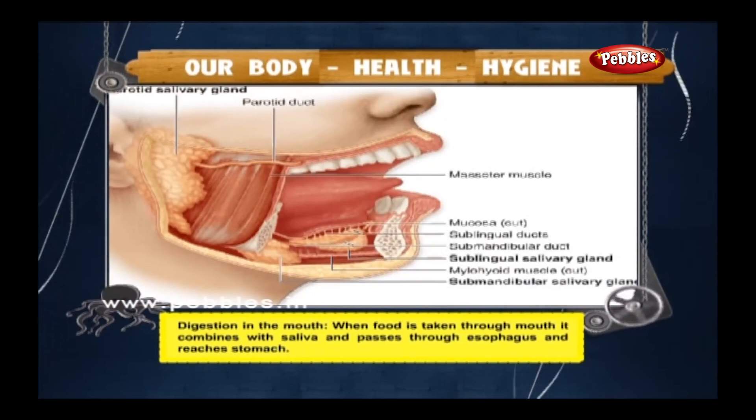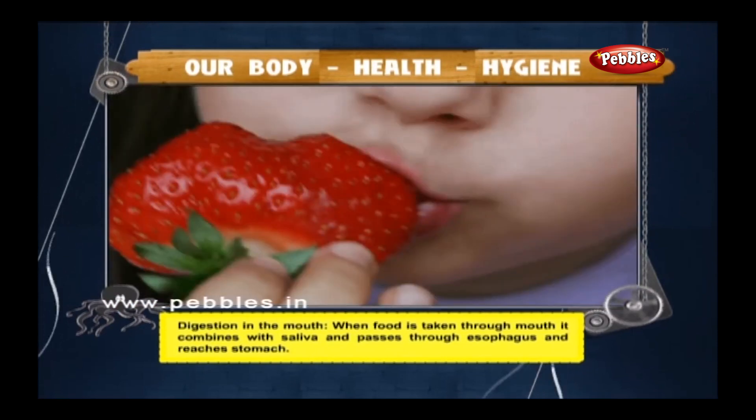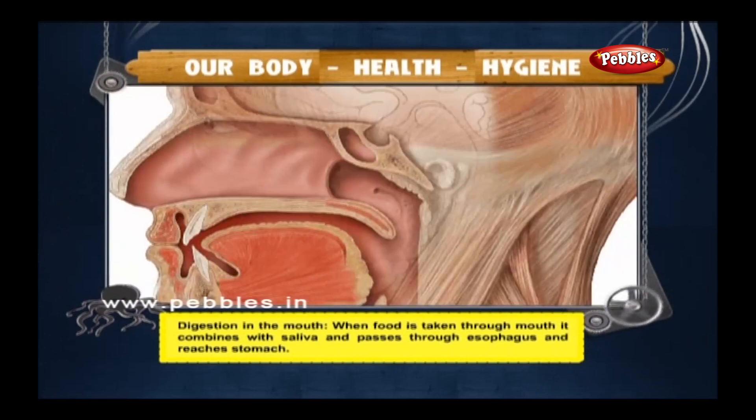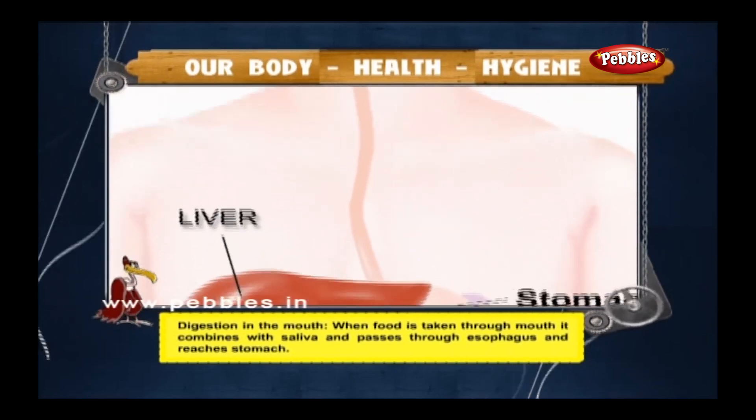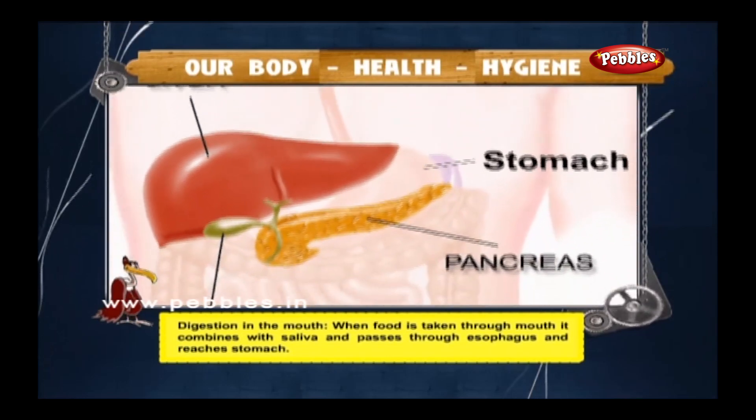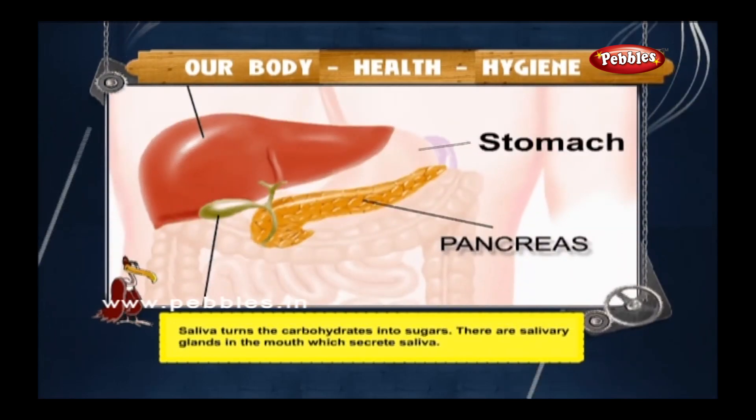Digestion in the mouth: when food is taken through the mouth, it combines with saliva and passes through the esophagus to reach the stomach. Saliva turns carbohydrates into sugar. There are salivary glands in the mouth which secrete saliva.